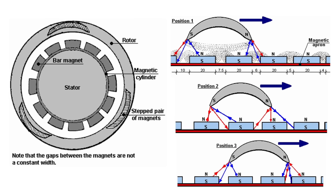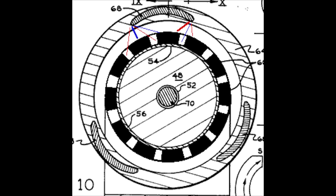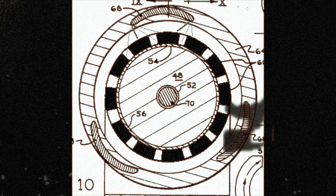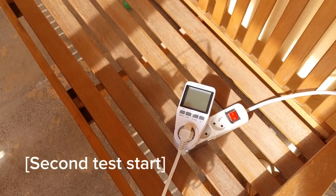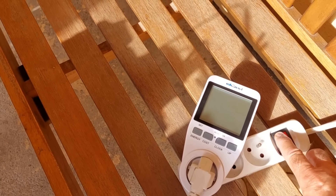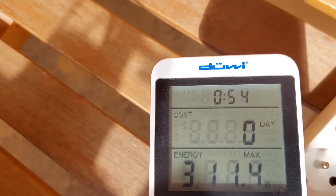This current could then be captured and used to power various electrical devices, all without the need for any external energy source. Johnson's permanent magnet motor was capable of producing even more electricity than the magnetic rotor, with estimates suggesting it could generate up to 20 kilowatts of continuous power. This made it an incredibly promising solution for powering homes, businesses, and even small communities off the grid.